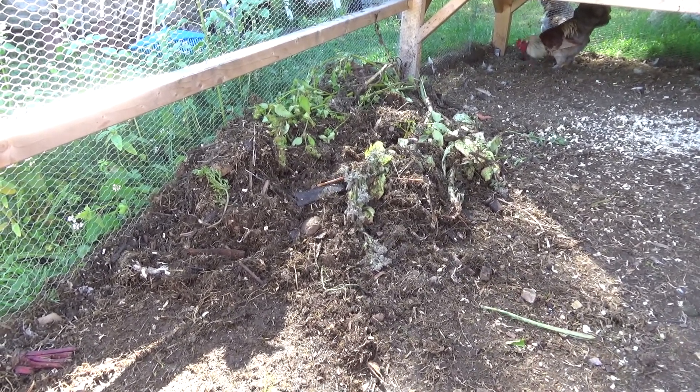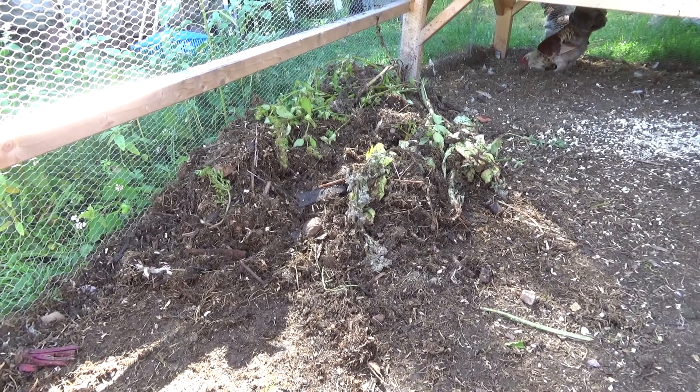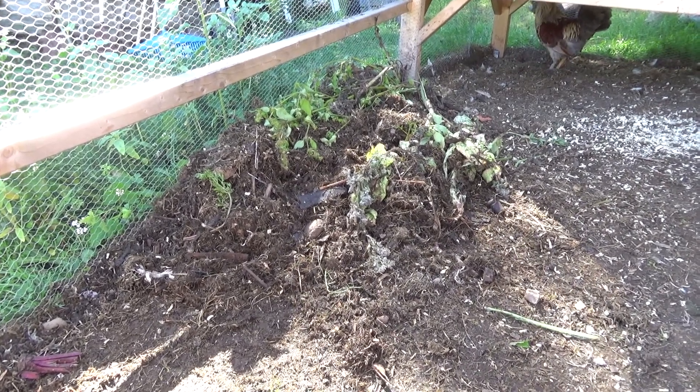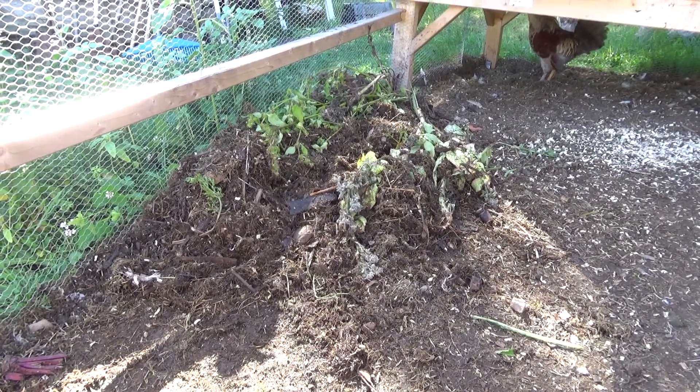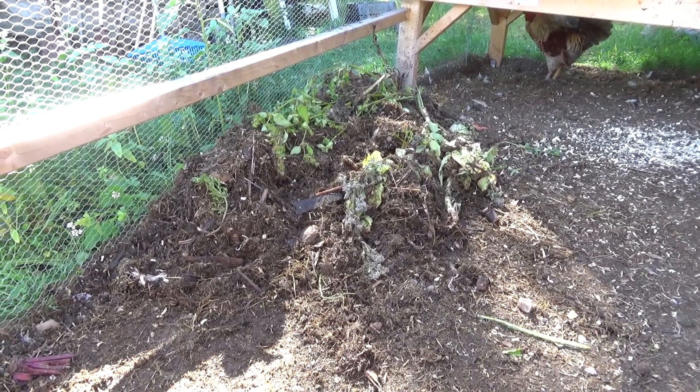The chickens also do the work of spreading it out. Most mornings I come in and rake up the run just to clean up the poop that's scattered around, put it all in one place, and then it can decompose into this pile.